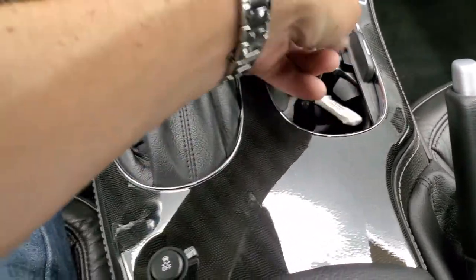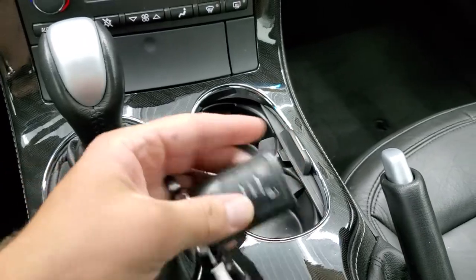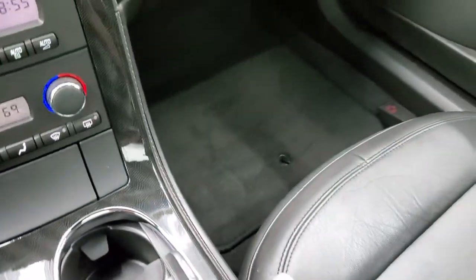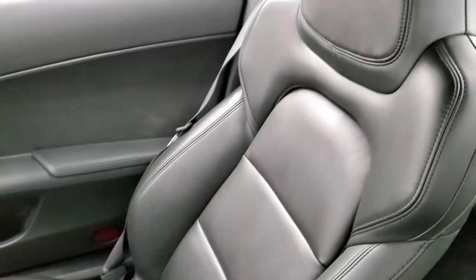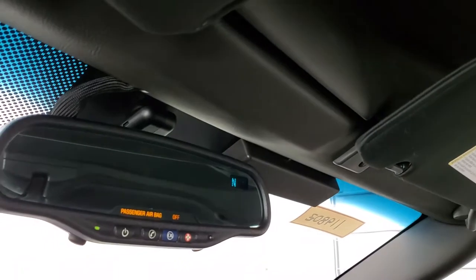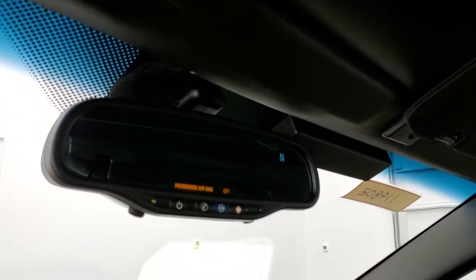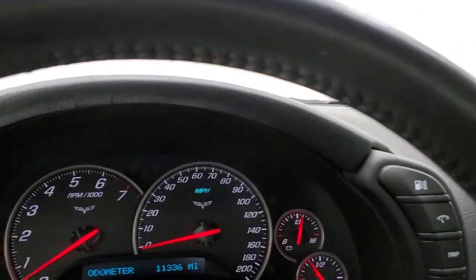Stability control is right there. The key fob is in nice shape. The passenger side floor mat and seat are in excellent condition as well. The headliner hardtop piece looks really good, no rips or tears. You do get a compass display and OnStar capabilities in the mirror. I don't think this car has ever been smoked in — it smells very clean inside.